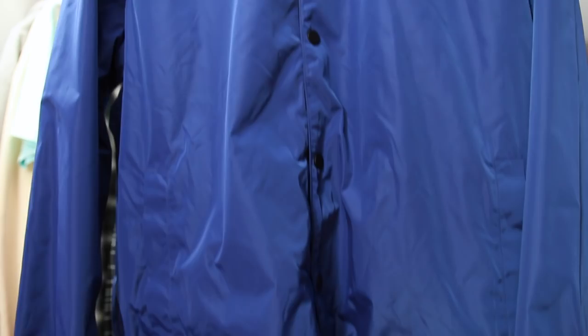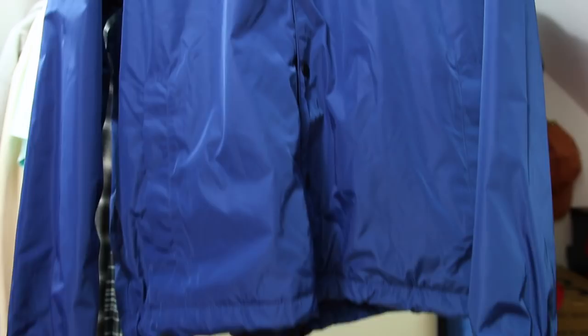Two things sold me on this coat: the color — I don't have anything like it — and the fit. A lot of coaches jackets are longer length, but not this one. It's a very traditional length, which I like because I can layer. My t-shirt hangs lower than the jacket, giving off that layering effect rather than the shirt being hidden underneath. I'll link it below.